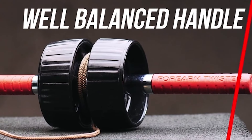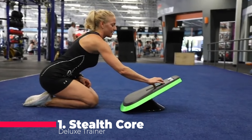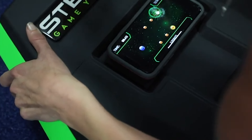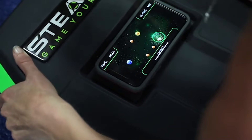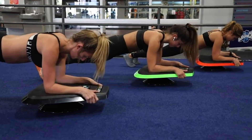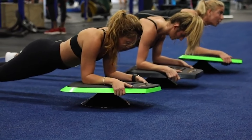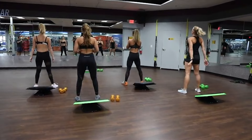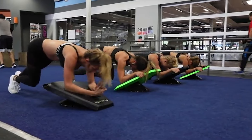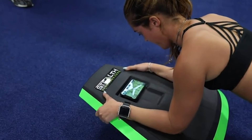Forearm strength is often overlooked in workout routines, but with the D-Moose Fitness Forearm Strengthener and Wrist Roller, you can ensure that every muscle group gets the attention it deserves. This two-in-one arm exerciser is designed to target the muscles in your forearms, helping to develop strength, improve grip, and boost overall athletic performance. Whether you're lifting weights or engaging in other sports, stronger forearms can make a significant difference, and the D-Moose Forearm Strengthener is the perfect tool to help you achieve that.